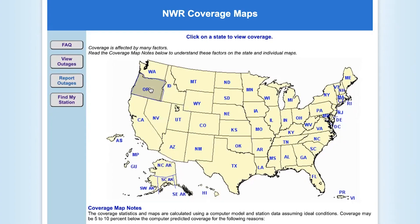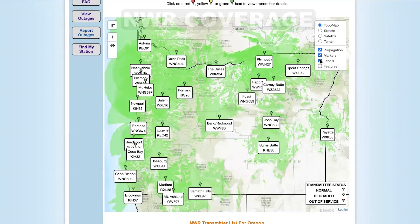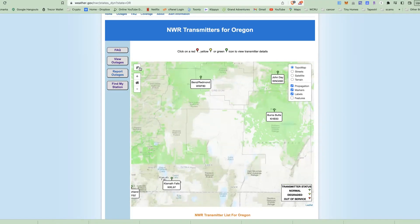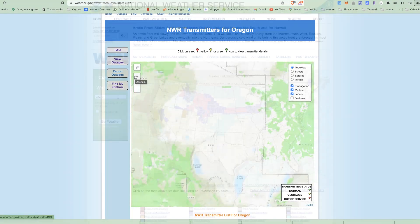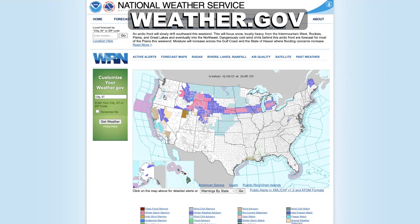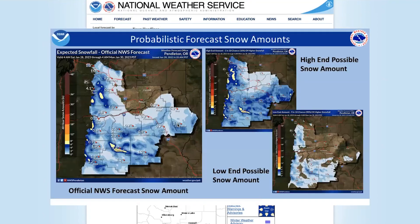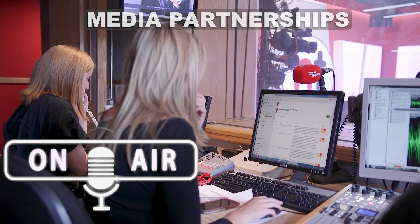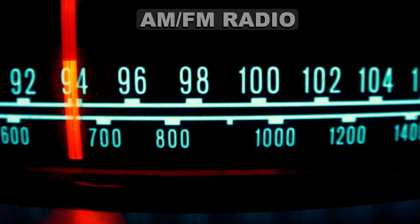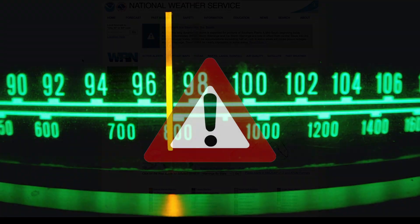First, you'll need to determine if your location is covered by NOAA Weather Radio, and if so, identify the frequency. If you're not in an NWR coverage area but still have internet, you can access the weather.gov website for local alerts and weather information. The National Weather Service has also partnered with media outlets across the country, so even if the power is out, you may still be able to tune into an AM or FM station for emergency information.